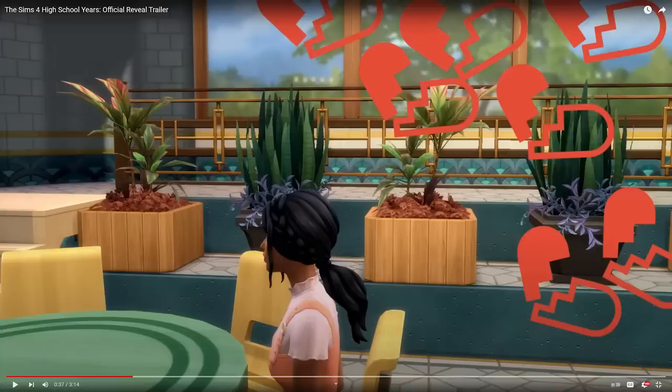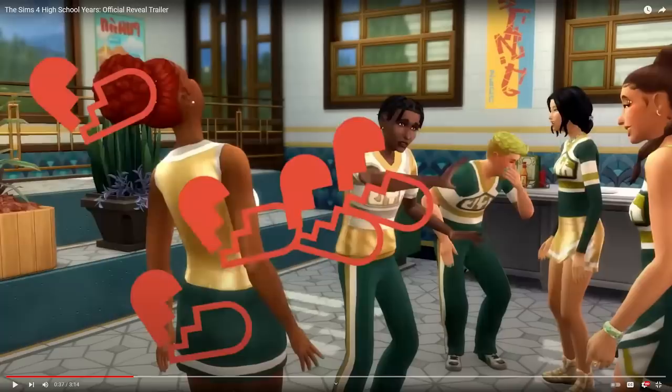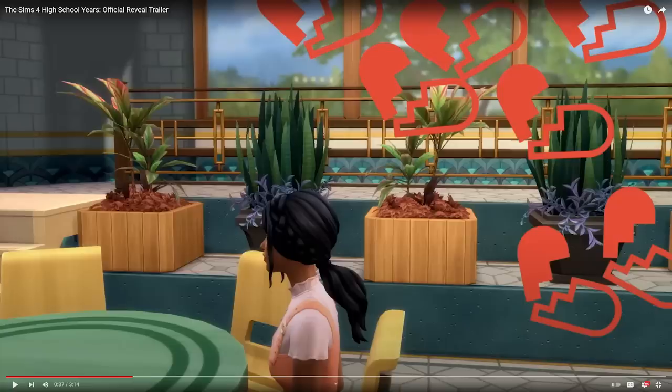They go through these things frame by frame, so there's no way they missed this. As the scene progresses and you move to the right-hand side, it's a different story. On the other side of whatever room they're in — I'm assuming it's some sort of cafeteria since I see a table, chairs, a sim sitting there, and the cheer squad — on the right-hand side you can see there is an actual corner. But when you go back to the other side, there is no corner, because that's the curved wall.